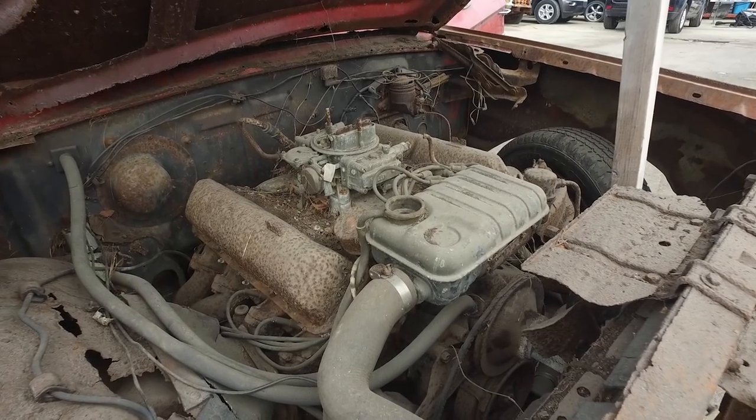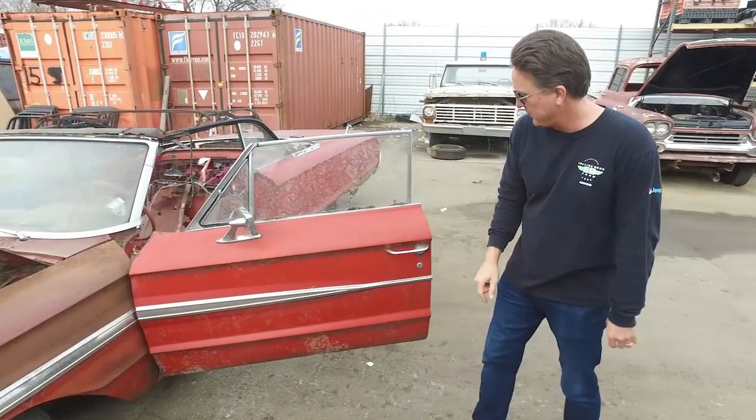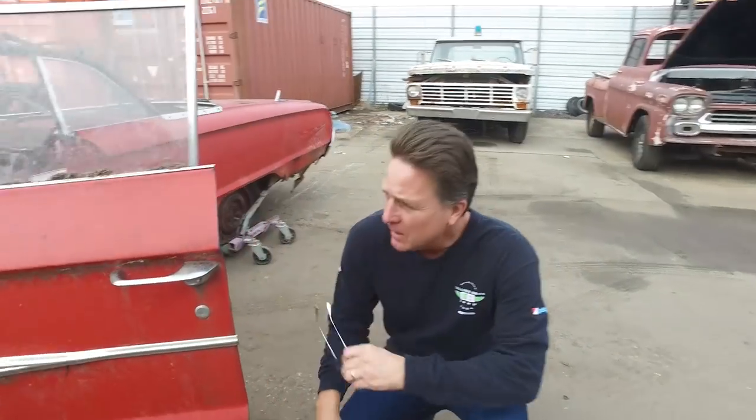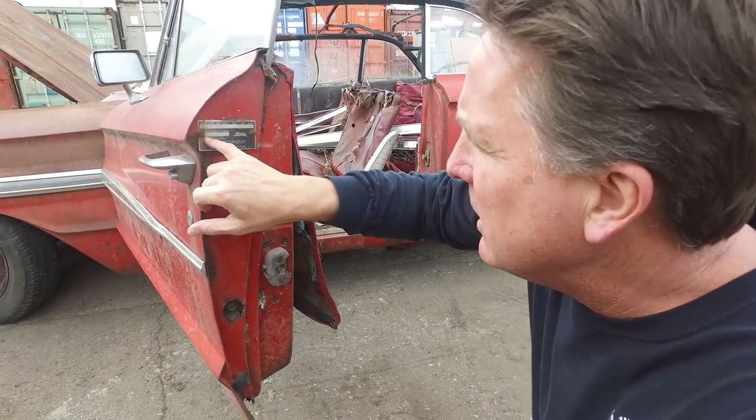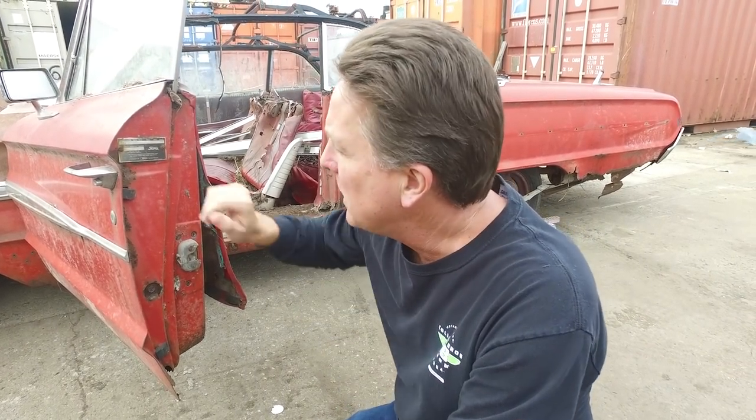Look at the motor. For those of you who know what you're looking at, you ought to be thrilled. But here's where the money shot is. We walk over to the door and we're going to look for the engine code, which is the fifth digit. It's a Q. That's a 427, 410 horse, four-barrel car.